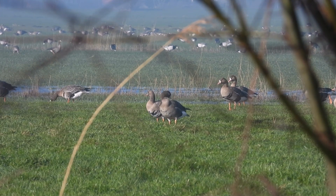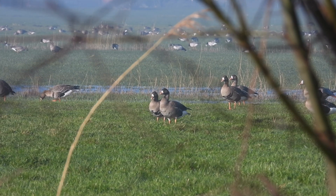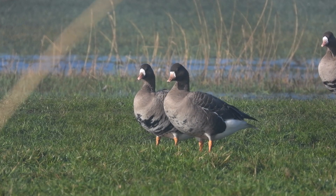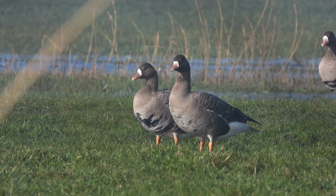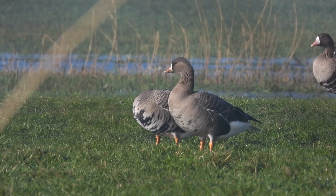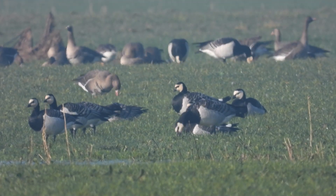In the most common grauwe, there are also many koolgans. Koolgans look like grauwe, but they have black stripes on the neck and especially the white part of the head is distinctive. Occasionally we see even some brandgans.